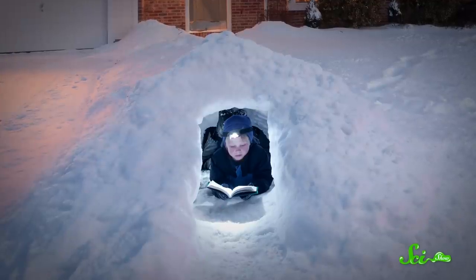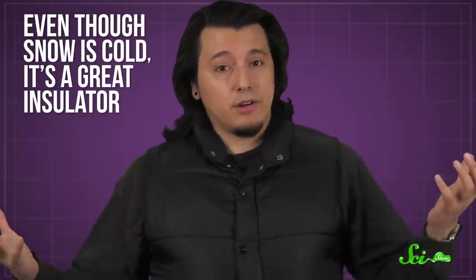When playing in the snow, few things are more fun than building a fort. But building a shelter out of snow also turns out to be a pretty ingenious way to make it through the winter, because even though snow is cold, it's a great insulator. We're not the only species that's figured this out — a tiny bat that lives in Asia has also mastered the art of making snow caves.